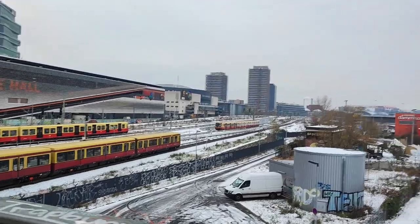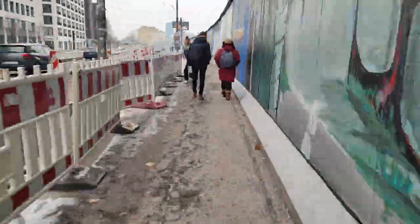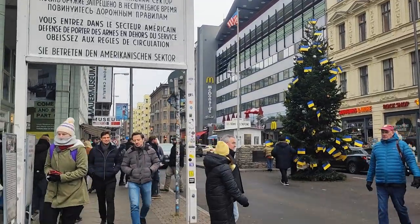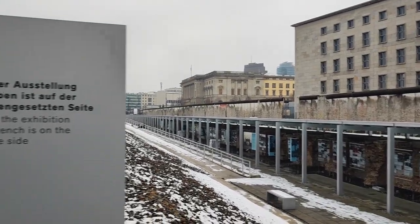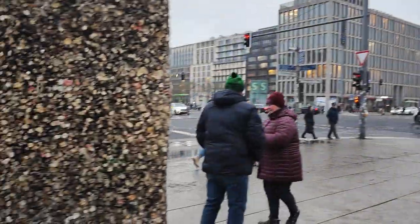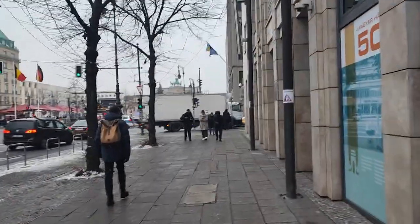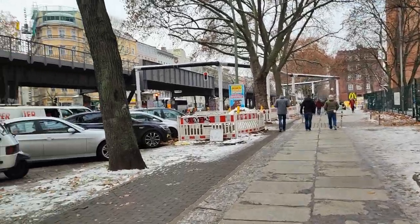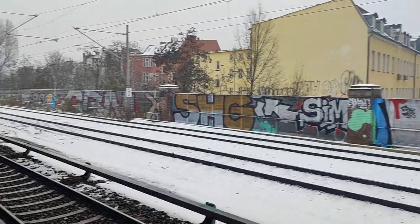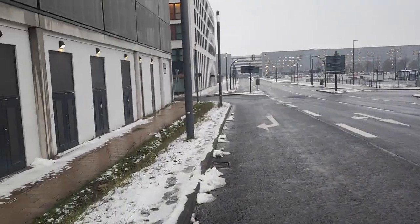After arriving in Berlin I had around 3 days of free time to wander the city, so I visited a lot of different places to enjoy the history of the town. Among other places I visited was the Berlin-Brandenburg airport, where I went hoping to record something cool for the vlog — spoiler, I didn't.